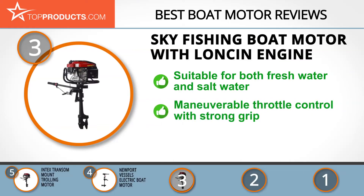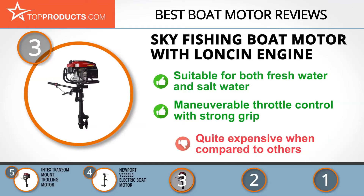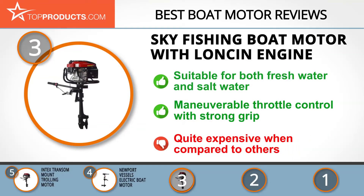Its fishing boat motor is an engine mount trolling motor with a corrosion-resistant construction that makes it suitable for both freshwater and saltwater. It also features a throttle control with a strong grip that can be easily maneuvered. While this is a powerful unit, there have been some complaints about the cost, but the features totally make it worthwhile.